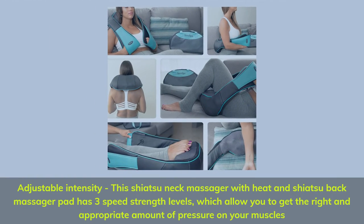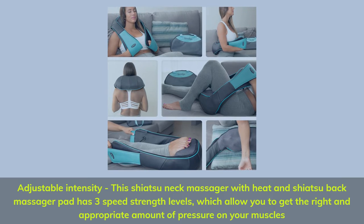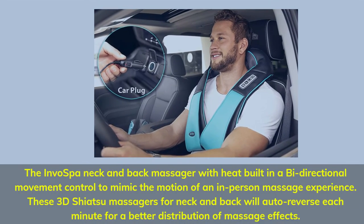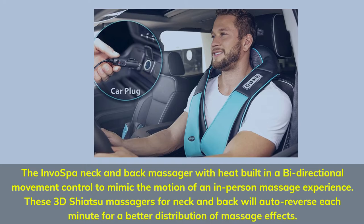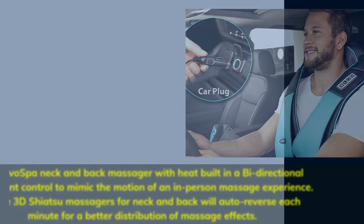Adjustable intensity. This Shiatsu Neck Massager with heat has 3 speed strength levels, which allow you to get the right and appropriate amount of pressure on your muscles. The InvoSpa Neck and Back Massager with heat features built-in bi-directional movement control to mimic the motion of an in-person massage experience. These 3D Shiatsu massagers for neck and back will auto-reverse each minute for a better distribution of massage effects.